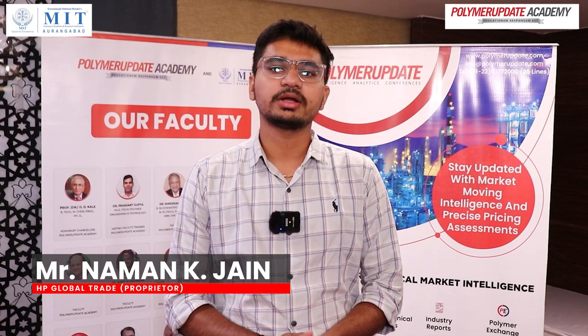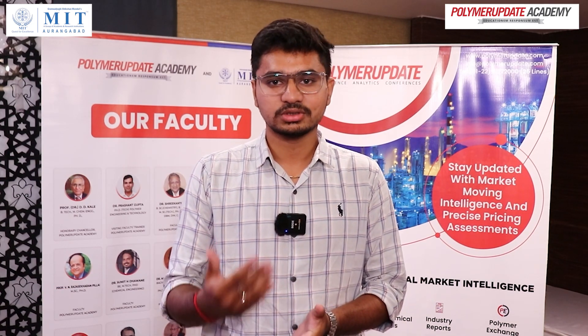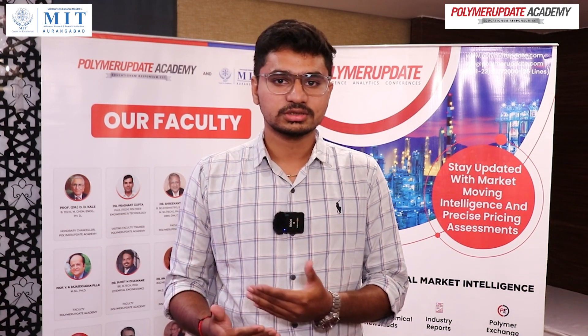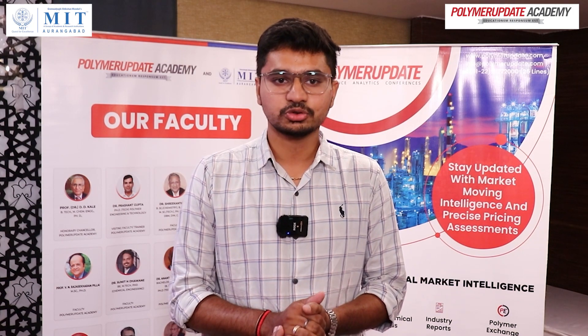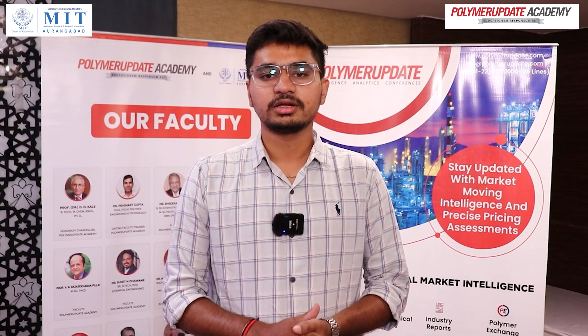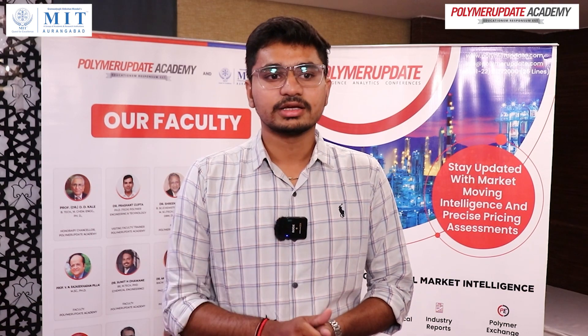I am a proprietor of HP Global Trade. I am here to learn how the processing works and there is so much to understand, like what are the additives, what is the process, how the mixing and blending of the material should be done. So it's a must-do workshop. The material is very well-versed and it is very much useful in practical aspects also.